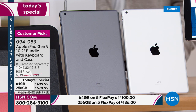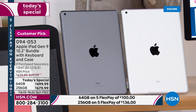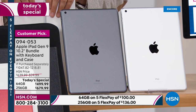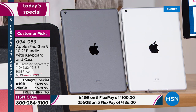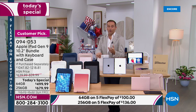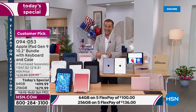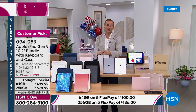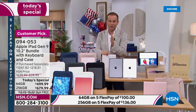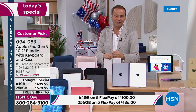A lot of folks are ordering. You're going to choose whether you want the silver or the space gray, whether you'd like the 64 gig or the 256 gigabyte version. A lot of folks are excited about the 64 gig — if you're not going to take a ton of photos or videos, the 64 is going to be just fine, and it gets you in at under $500, which is a milestone for us on HSN. We've never been able to crack below that $500 mark before — and we've done it tonight for the first time ever.